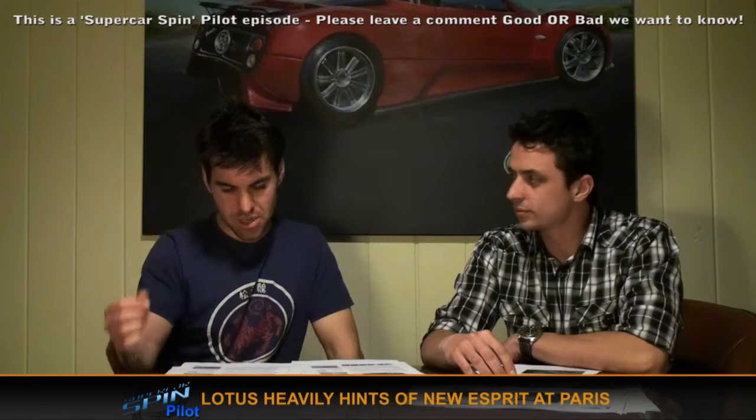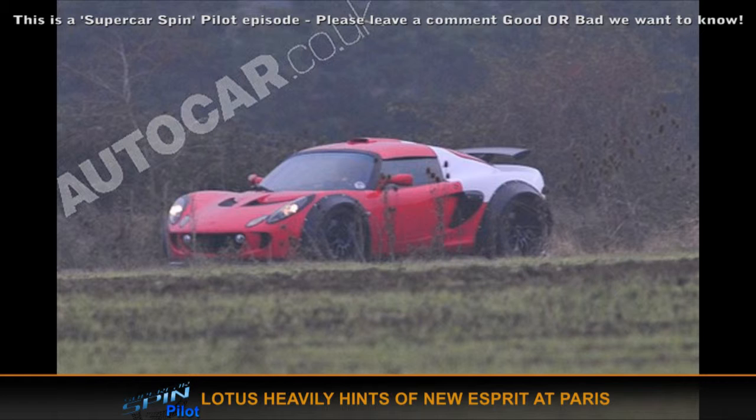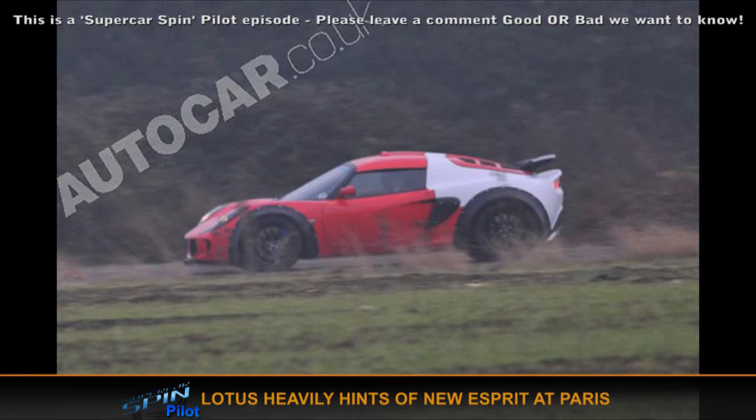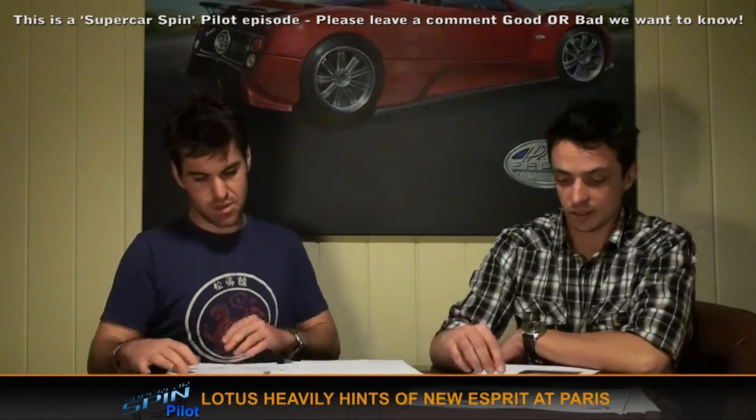Lotus have said they can announce something extremely exciting at the Paris Auto Show. The turnip farmers from England, as Jeremy Clarkson calls them, have said that the Esprit could be unveiled there in a few weeks. We say just get on with it Lotus and release the Esprit. It might be coming because we spotted that red and white Exige last month — potentially with a V6 or V8 in the back. It's quite heavily flared, so they could have been testing the Esprit with an Exige body on top. Hopefully that means they're making good progress.